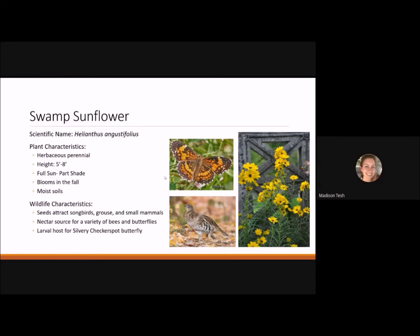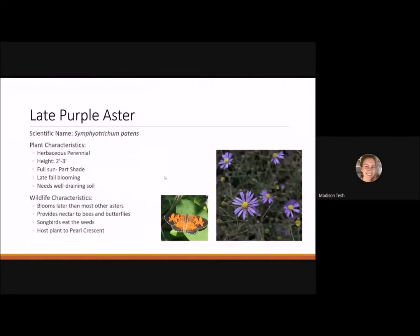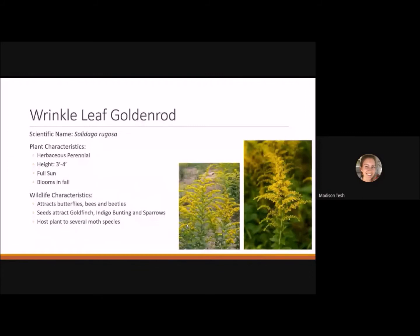Late purple aster is a herbaceous perennial reaching 2 to 3 feet tall. It blooms in full sun to part shade and is a late fall blooming plant, providing nectar and pollen for late-flying bees and butterflies. It needs well-draining soil, so add compost if you have dense clay. Songbirds eat the seeds in fall, and it's the host plant for the pearl crescent, which flies for a long period throughout summer.